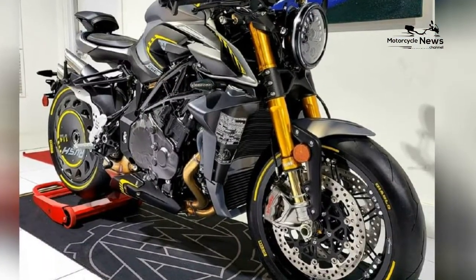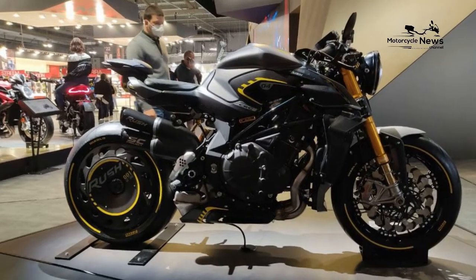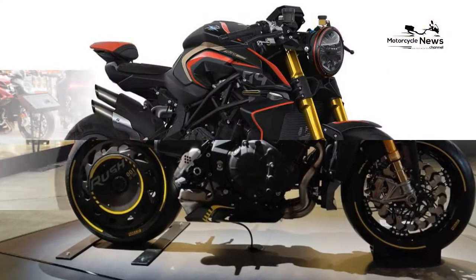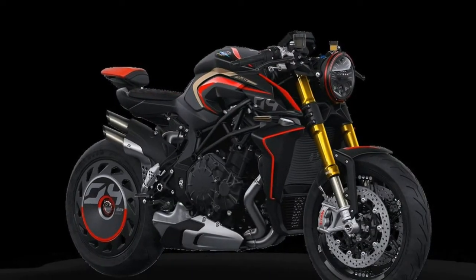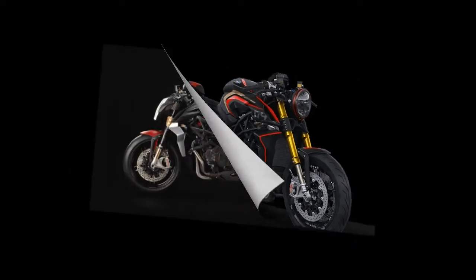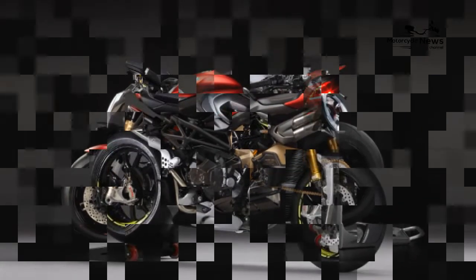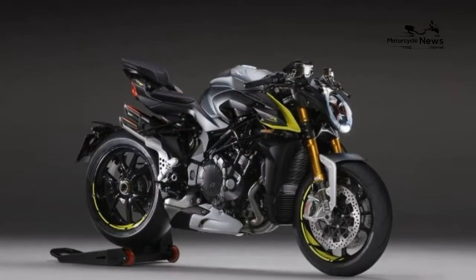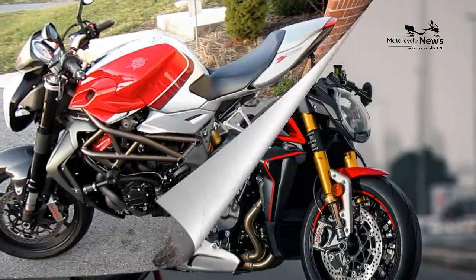Reliability and build quality: fit, finish, and attention to detail are everything you'd expect on a bike costing this much, and on our brand-new test bike everything works perfectly. MV Agusta have improved reliability since welcoming their new Russian owners, and with UK importer Crazy Horse now fully up and running, spares supply shouldn't be a problem. The whole MV range also comes with a three-year warranty and two years' roadside assistance.